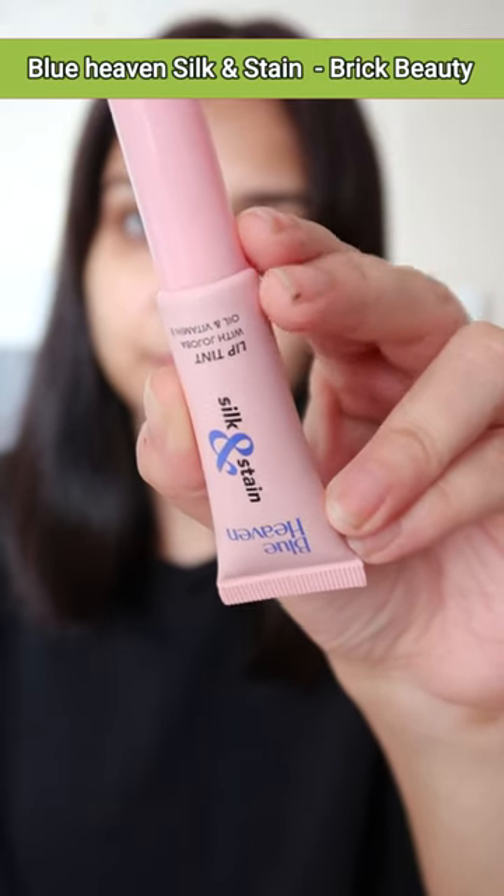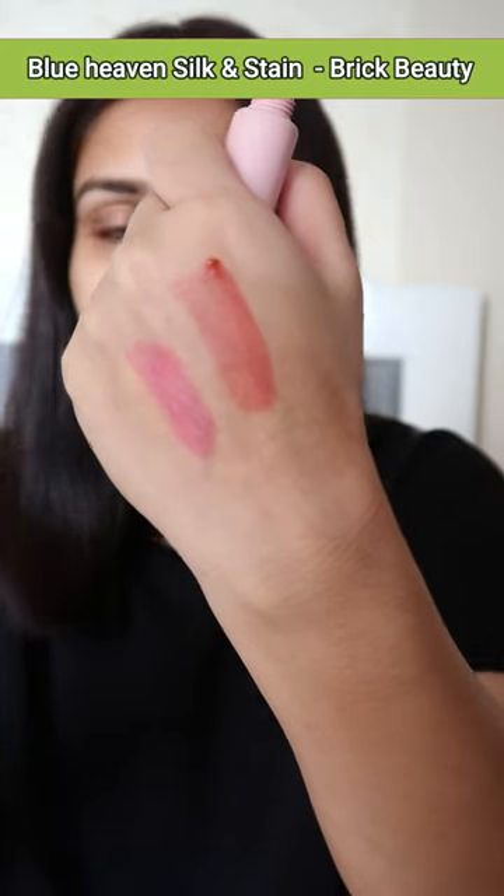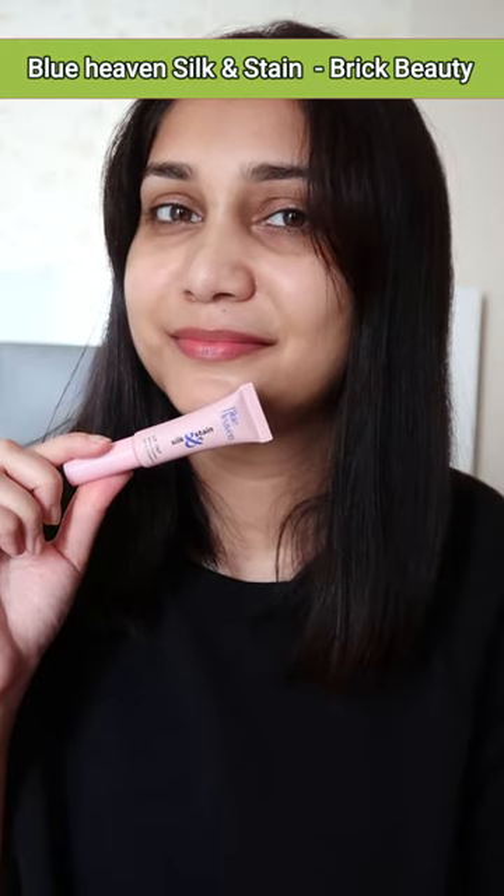Blue Heaven Silk and Stain Lip Tint. It actually stains your lips, so once the actual product is gone, your lips will also look a little pink.